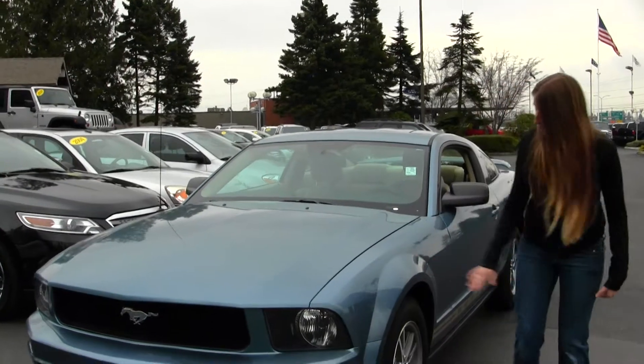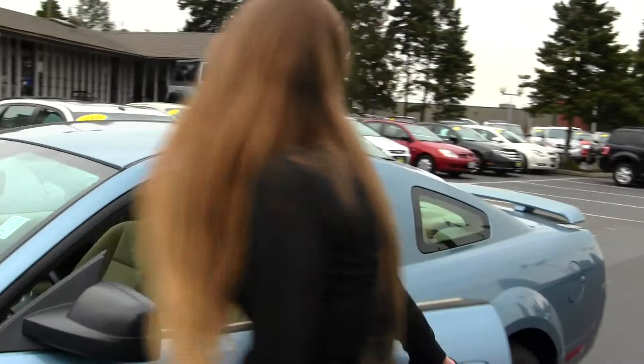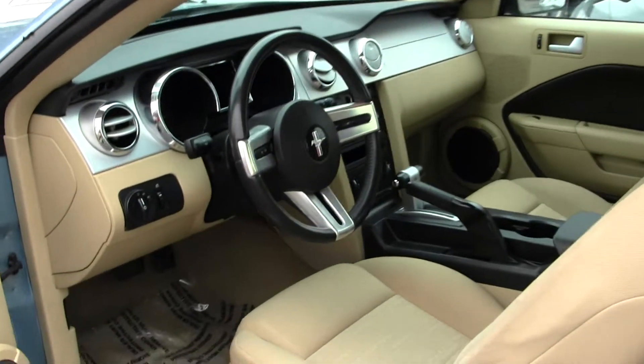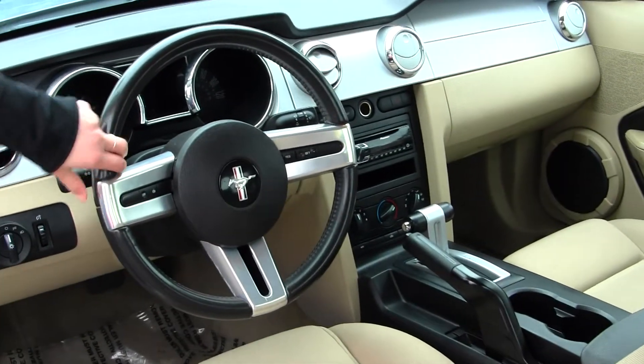This vehicle comes equipped with your alloy wheels. Inside you have your cloth interior, automatic transmission, iPod integration. You have controls here at your steering wheel and all your power options.